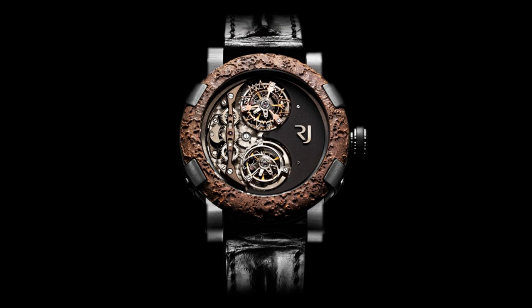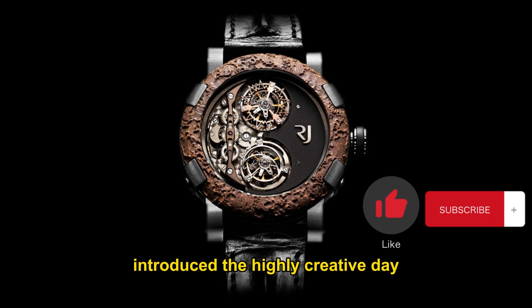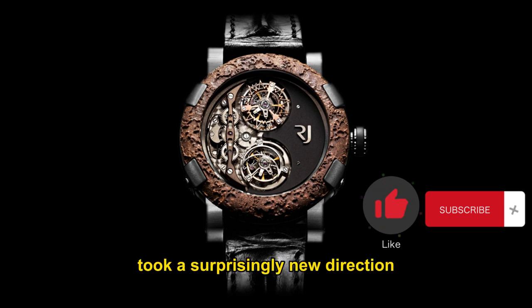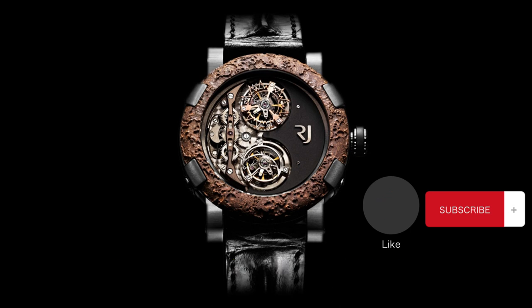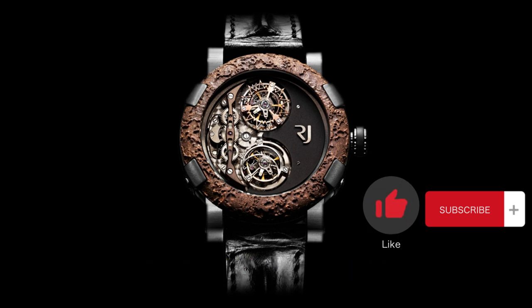Romain Jerome Titanic Day and Night. In 2008, the renowned Swiss watch manufacturer Romain Jerome introduced the highly creative Day and Night tourbillon watch. While other watchmaking companies were showcasing complexity far beyond simple hour and minute displays, this relatively young independent brand took a surprisingly new direction — even removing basic timekeeping functions. The Day and Night watch features two tourbillon cages: one cage rotates during the day and the other rotates during the night, providing an entirely new method of measuring time by dividing it into two complementary, contrasting elements.